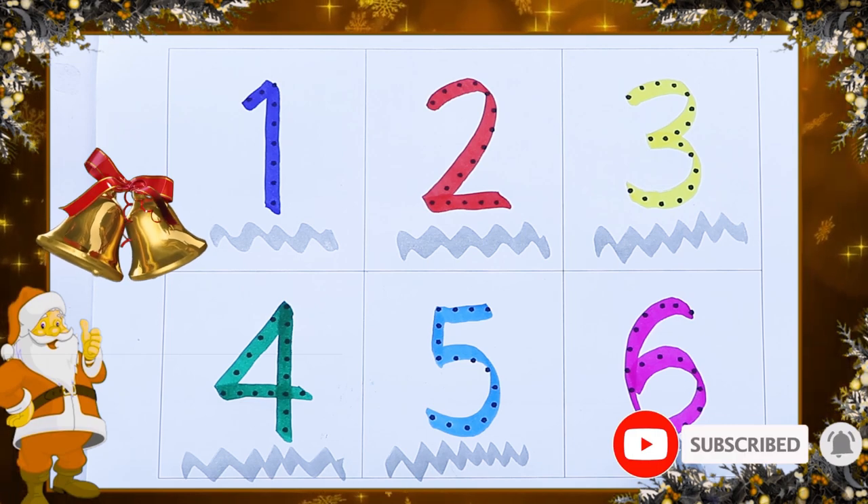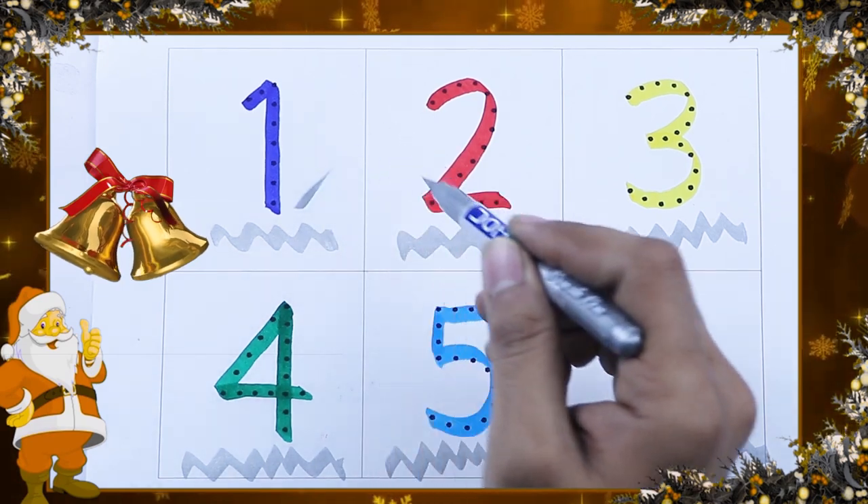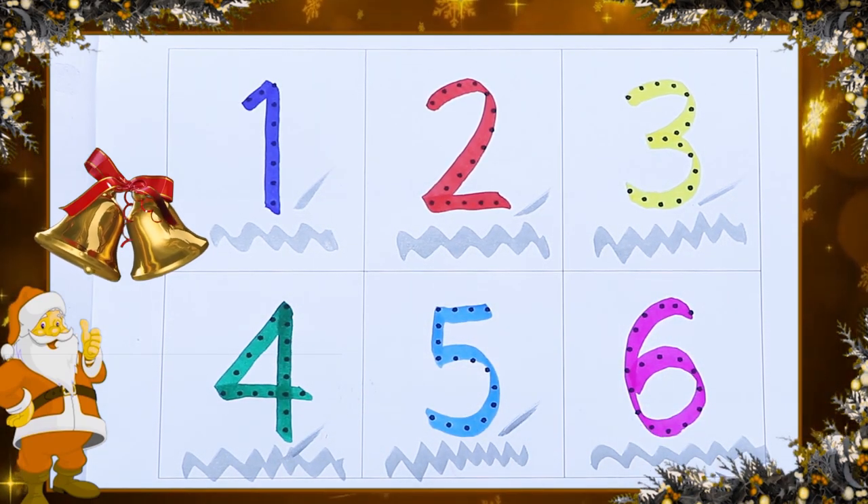It's a pink color. Pink color number 6. 1, 2, 3, 4, 5, 6.